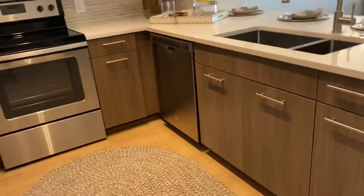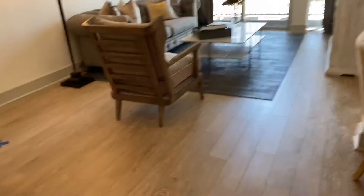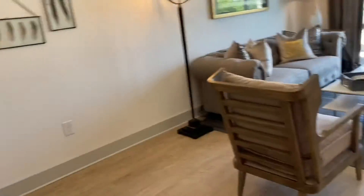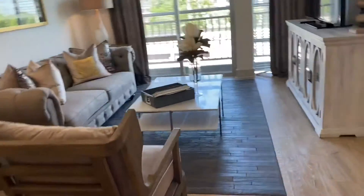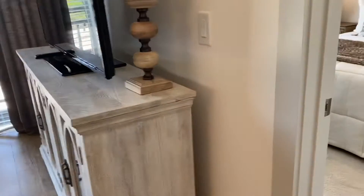Coming into the apartment, the first thing that you're going to see is this beautiful kitchen. I love it so much — I love the countertop, I love the floors. It's a very nice open space. It's very new; it was actually built in 2018, that's what the leasing office lady told me.